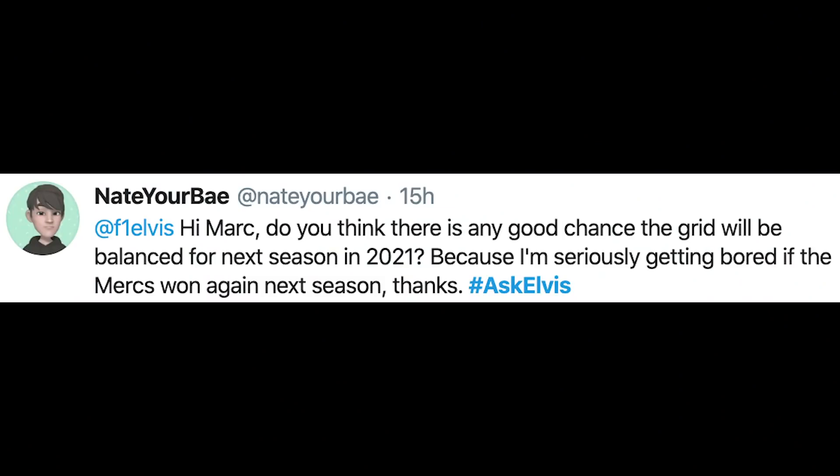Nate Yorbay says: do you think there's any good chance the grid will be balanced for next season in 2021, because I'm getting seriously bored if the Mercs win again? Look, 2021 is a reset — there is a good chance for everybody to have a complete redesign, a complete reset, and potentially it offers the opportunity for anybody to come out on top. But in reality, Mercedes have built not just a winning car over the past six seasons but a winning formula. That will not stop — the management, the leadership team, the people they've got in place will all continue being brilliant, so whatever rules you throw at them you've got to say they stand a very good chance of coming out on top again.